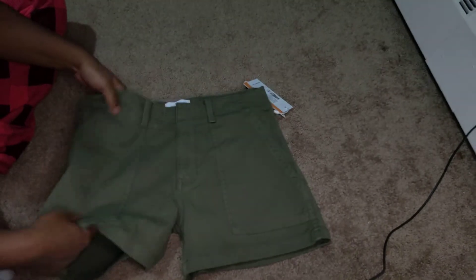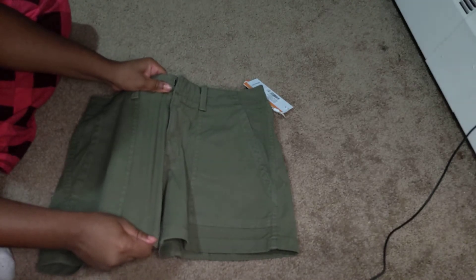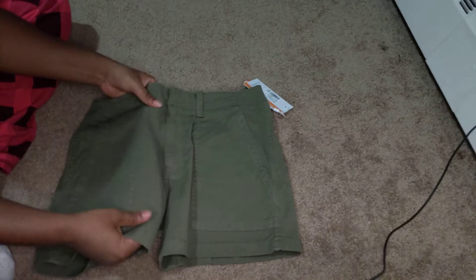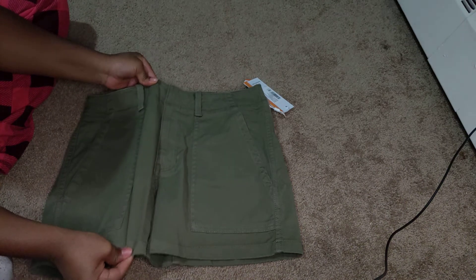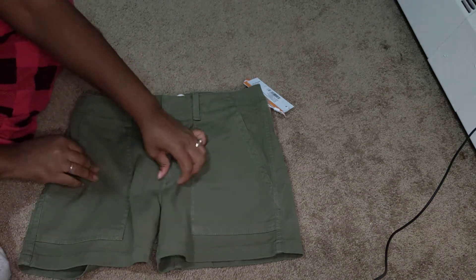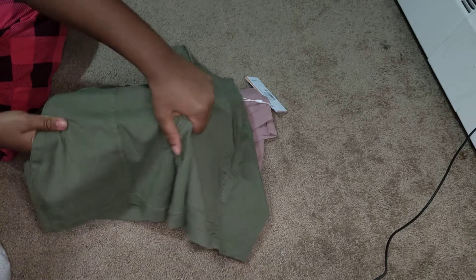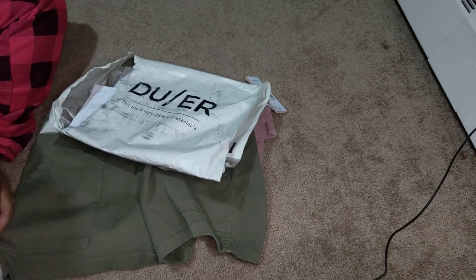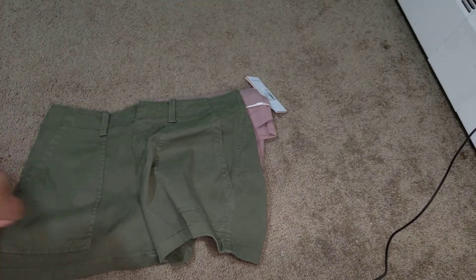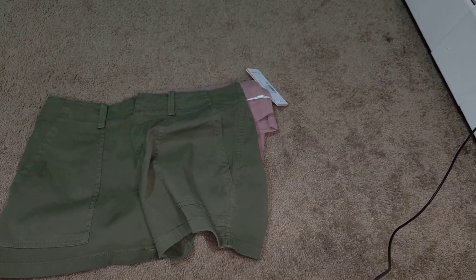So this is the adventure-type shorts - I forgot the model name - but it's not cargo shorts, it's kind of cargo-esque. You can see it's very olive in color. They feel quite nice, light and thin, and they look pretty stretchy. You can see there's quite a bit of vertical stretch, and the horizontal stretch - there's just so much.